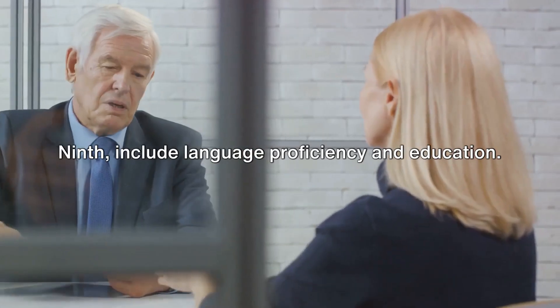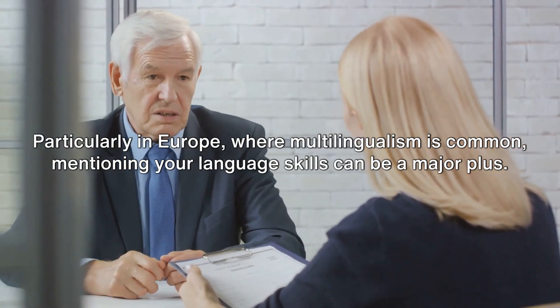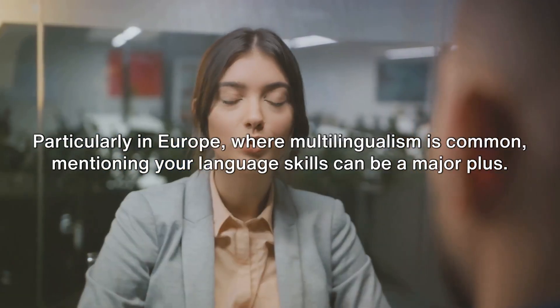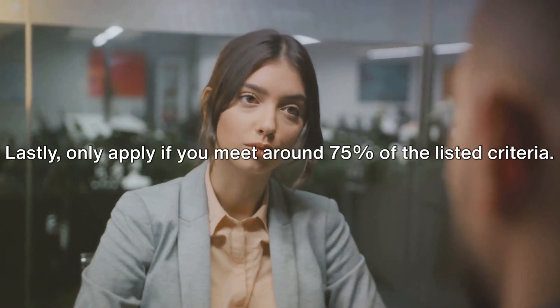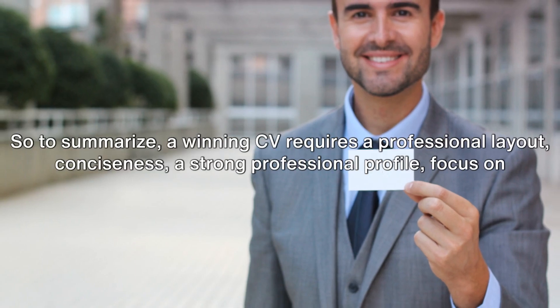Ninth, include language proficiency and education. Particularly in Europe, where multilingualism is common, mentioning your language skills can be a major plus. Lastly, only apply if you meet around 75% of the listed criteria. It's about finding the right job, not just any job.